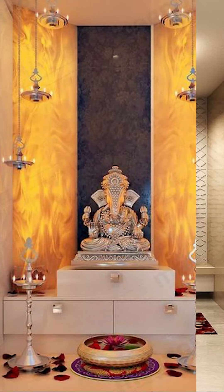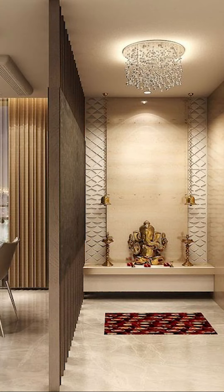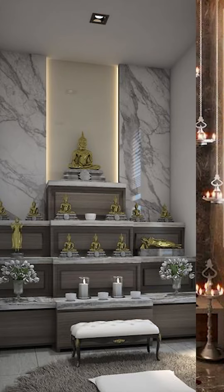Welcome to Interior Mind. In today's video, we'll be seeing about how to style your unique puja room. So let's get into this video.